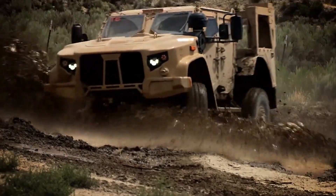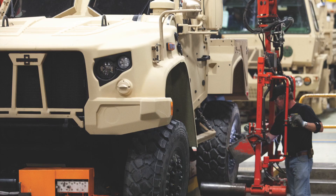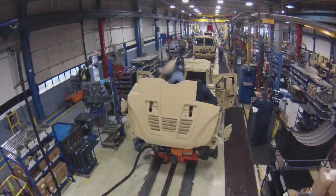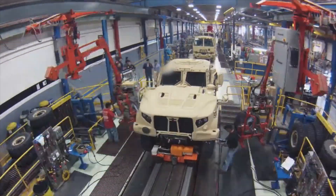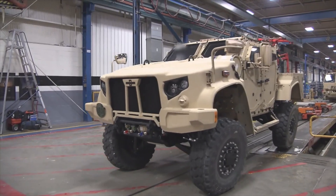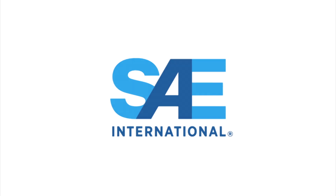Next year, Oshkosh Defense will start producing the first of at least 55,000 JLTVs, each one costing $250,000. The only thing it needs is a catchier nickname. For Automotive Engineering Magazine, I'm Lindsey Brook, and that's this week's SAE Eye on Engineering.